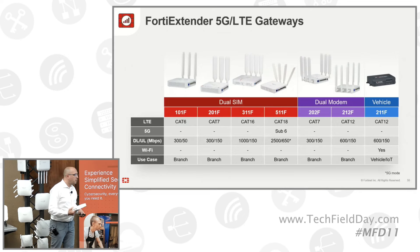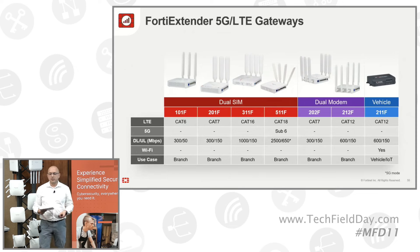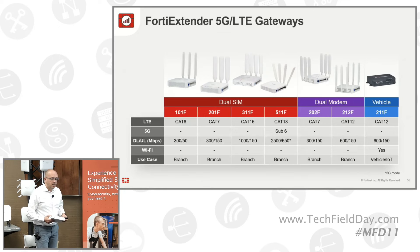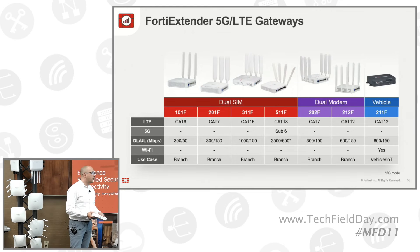Also, for some models we have dual modems including dual SIM. So you can shift between SIMs based on data plan, time, or signal quality. If the signal is too poor, you would shift over to the second SIM, which could come from another provider.